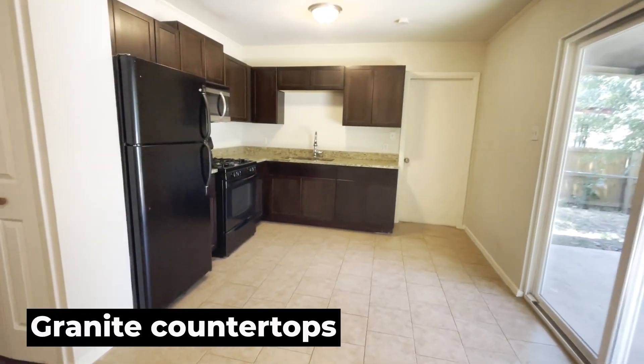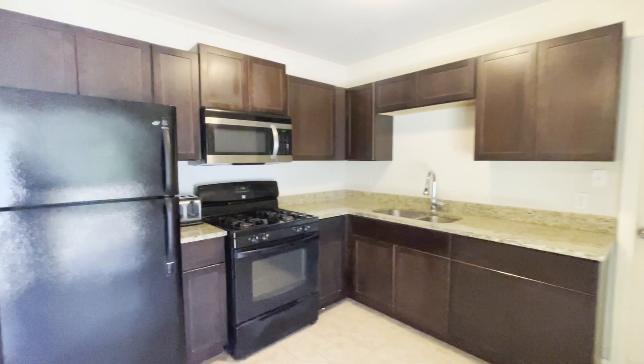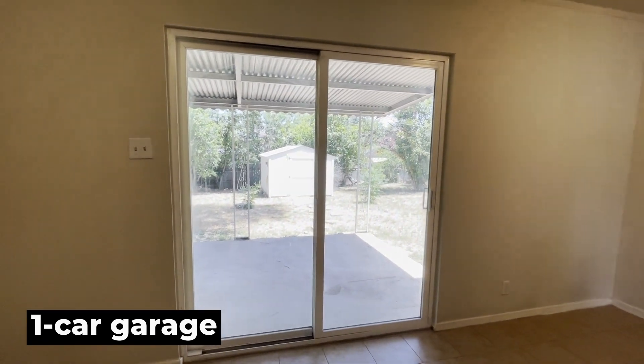Granite countertops. The fridge does convey with this home. Plenty of storage for your dishware. Plenty of cabinet storage and a one-car garage. Sliding doors lead out to your backyard.